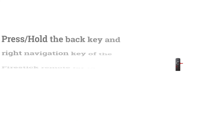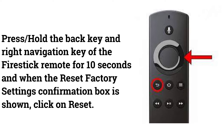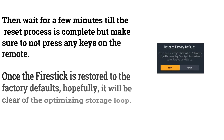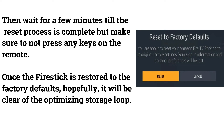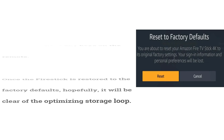Press and hold the back key and the right navigation key on the Fire Stick remote for 10 seconds. When the factory reset confirmation box appears, click Reset and wait a few minutes for the process to complete. Make sure not to press any keys on the remote during the reset. Once restored to factory defaults, the optimizing storage loop should be cleared.